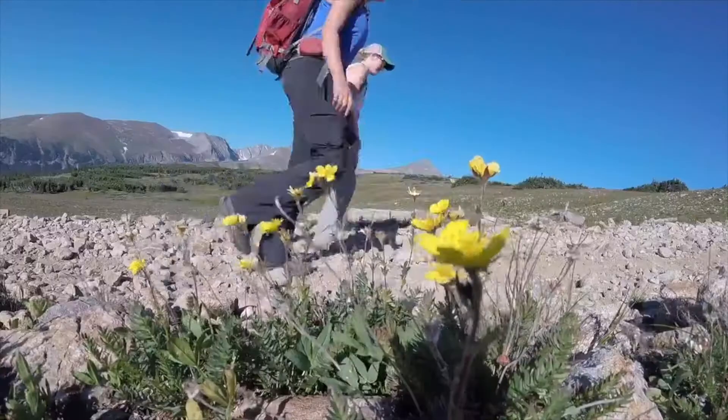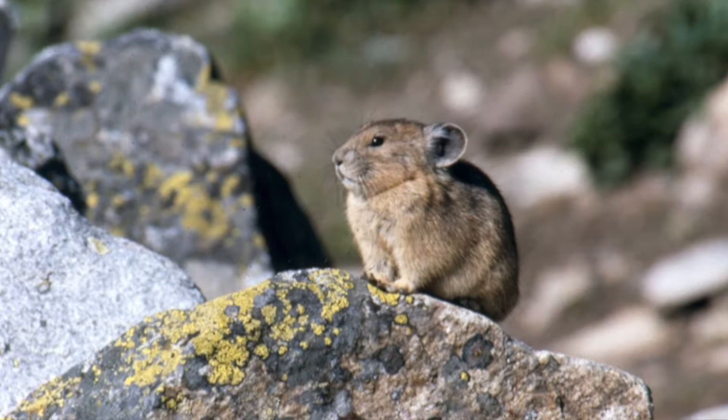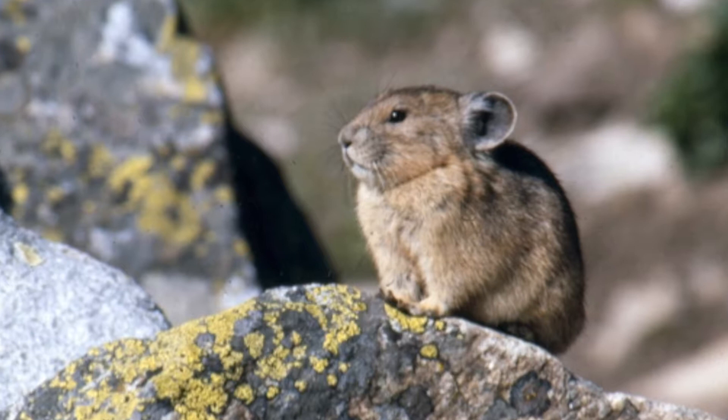Climate change is making temperatures rise. It may still be comfortable for humans, but for pikas, these temperatures can be deadly. Pikas' body features are so good at keeping them warm that they can't cool themselves down, so they easily overheat. In one hour, they can overheat and die at temperatures as low as 75 degrees Fahrenheit or 24 degrees Celsius.